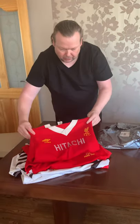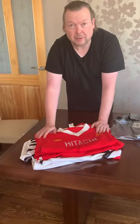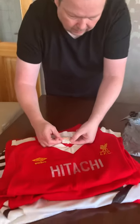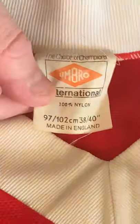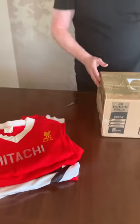The Hitachi sponsored home shirt - I look at this as one of the first big teams to have a sponsor's logo on it in the form of Hitachi. Again another adult size, incredibly rare to find in these sizes, and the condition is excellent as well. There is a bit of wear to the Hitachi logo, which is one of the pitfalls when shirts get washed too often.